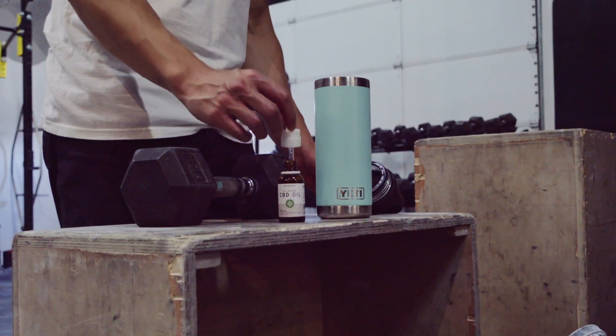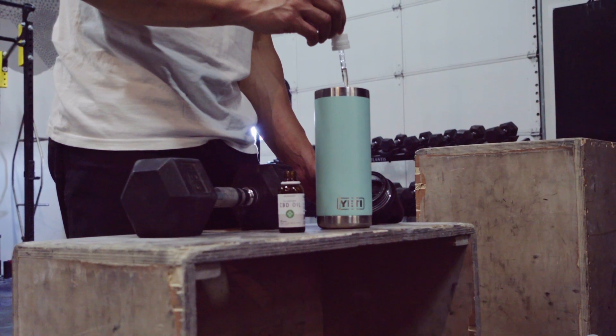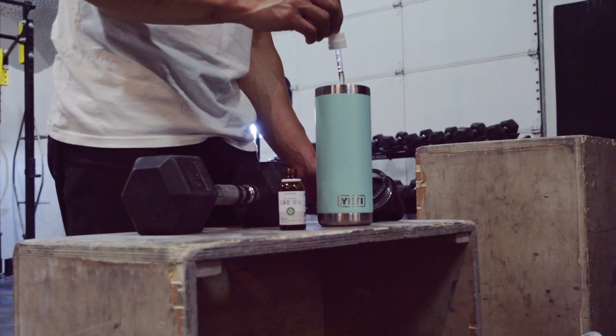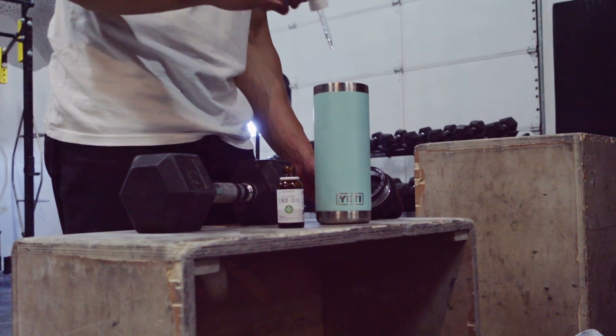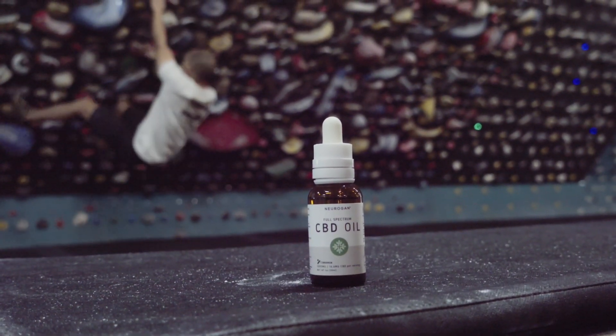CBD oil can be used in many different ways, depending on your needs. Some people use it under their tongue, while others add it to food or beverages to support stress, healthy inflammation, discomfort, and so much more.